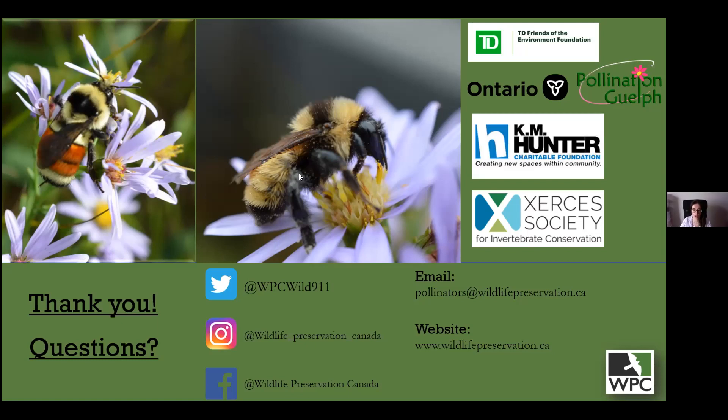Monica: Someone was asking about citizen science apps — are there other helpful ones or is bumblebee watch the best? Cole: I always advocate for bumblebee watch because it's specific to bumblebees and you're guaranteed to have a bumblebee expert verify the data. You can also submit observations to iNaturalist, which is probably the biggest community science program in North America. But bumblebee watch is what we use to assess the success of our citizen science programs and to aggregate bumblebee data without having to filter out everything else.